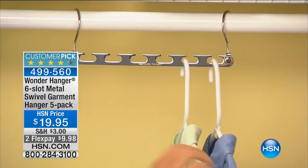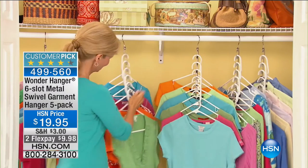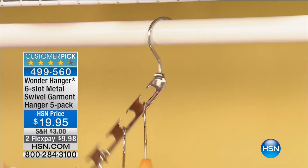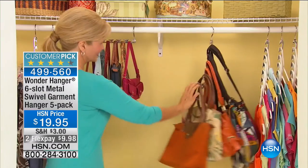Lou Caputo just built you a closet from scratch. Alexander Baker is going to take the closet you already have and blow it up big time with the one-of-a-kind Wonder Hanger. This is a customer pick — sturdy, stable, all-metal, six-slot garment swivel hanger. You get five of them today for $20. It literally allows you to hang 30 garments in the amount of space you'd normally hang six. It doubles, triples, quadruples, sextuples the size of your closet for hanging jeans, handbags, and clothes.